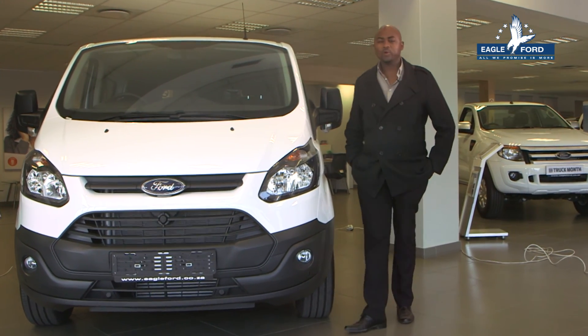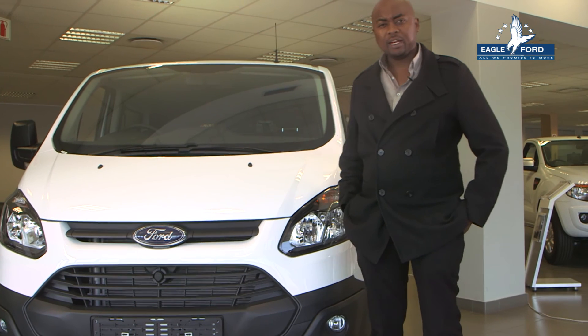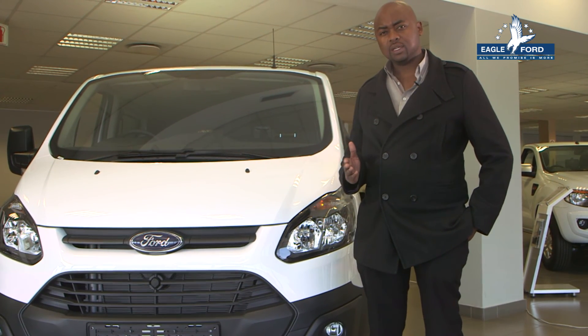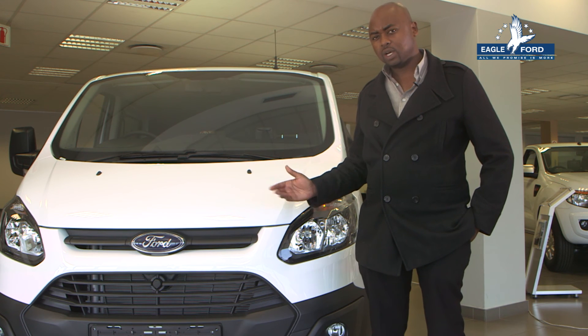It's very simple. For a reliable van that's perfect for moving goods and people and makes transportation a breeze, consider the Ford Transit Combi Van. After all, Obi approved.